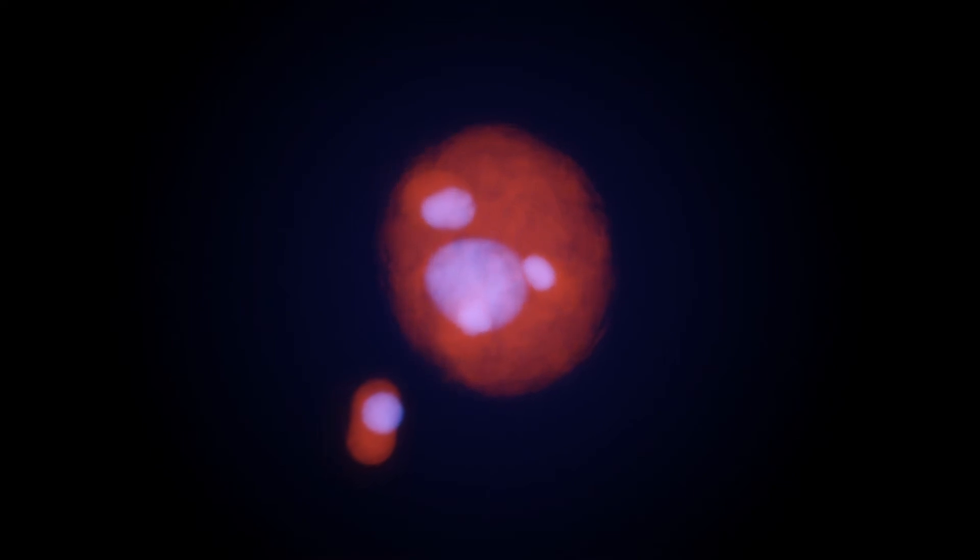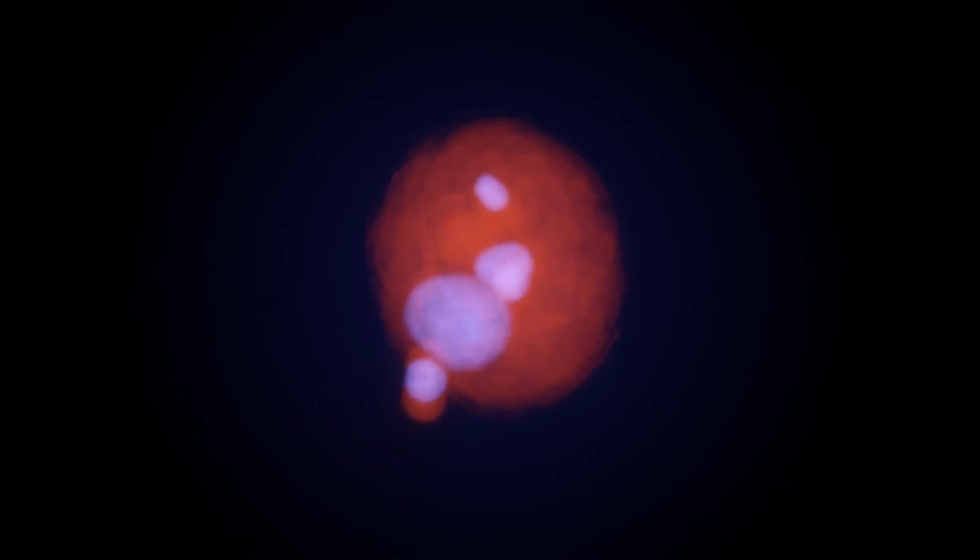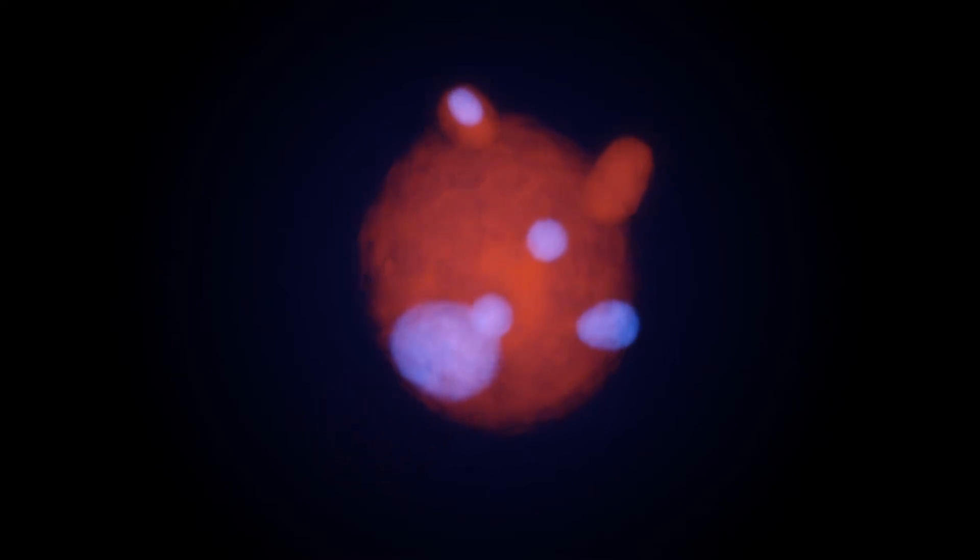In another part of the cluster, there seem to be galaxies and dark matter but no hot gas. The gas may have been stripped away during the collision, leaving behind no more than a faint trail.